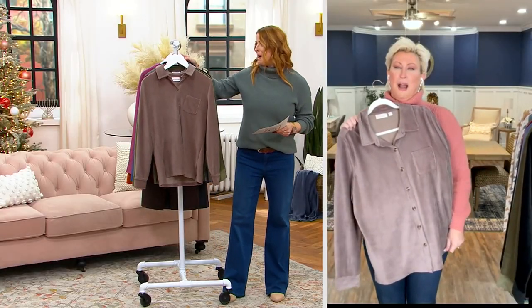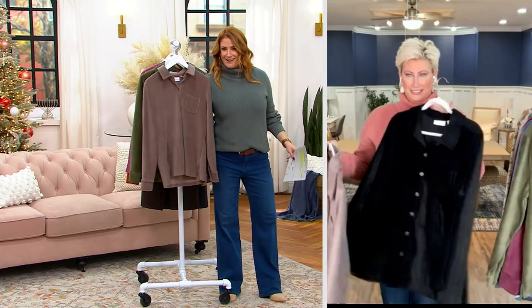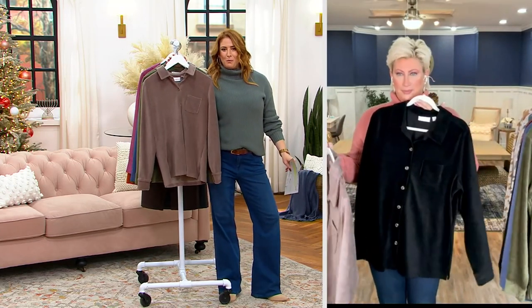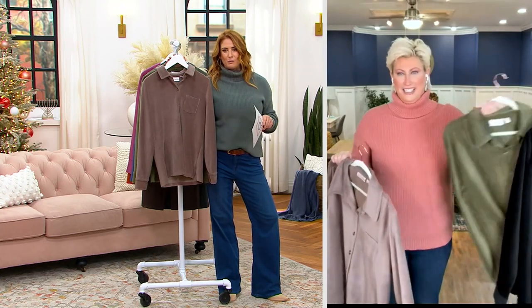You're coming in hot, baby. It's not going to be beginner's luck. We're going to talk a bit about pin whale knit corduroy button front shirt. I love a corduroy — always have, always will.